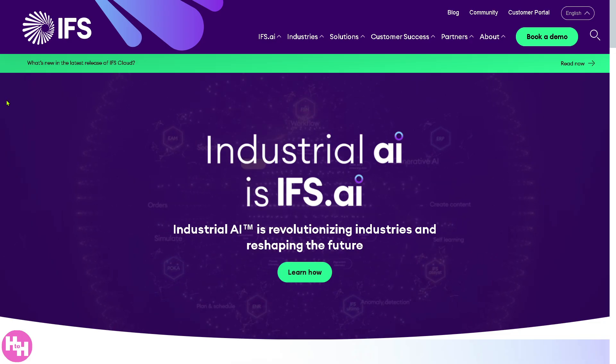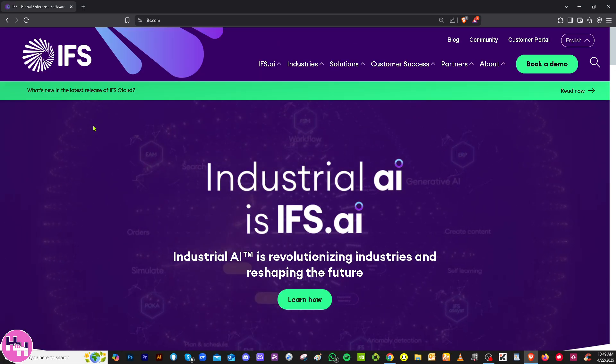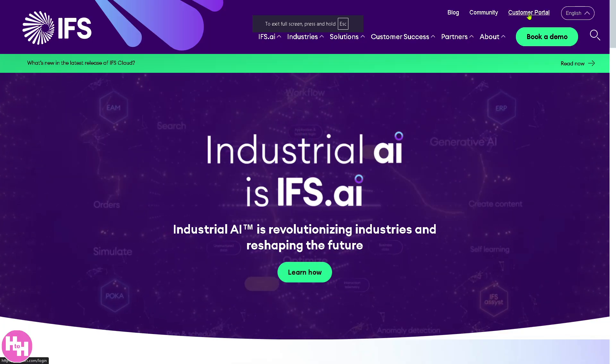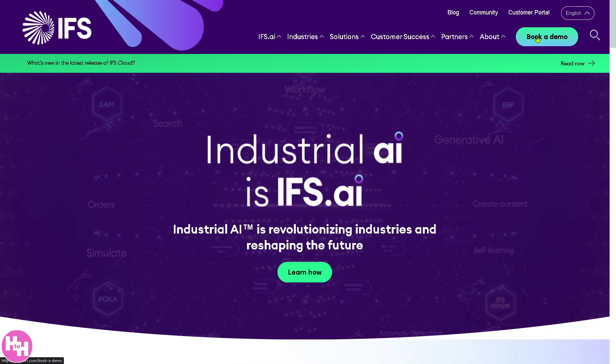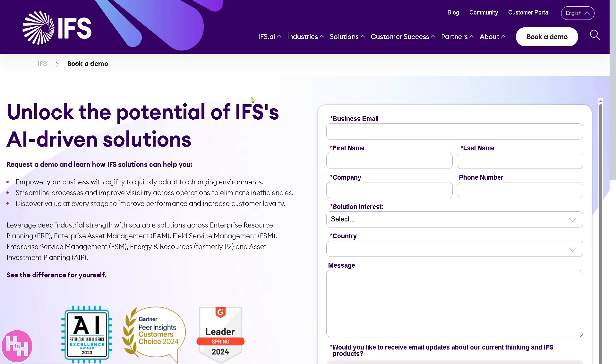The first thing you should do is visit the official website at ifs.com. On the top corner, you can log in using your credentials or you have the option to book a demo. It's very important to know where and how IFS can come in to help you with your business needs.